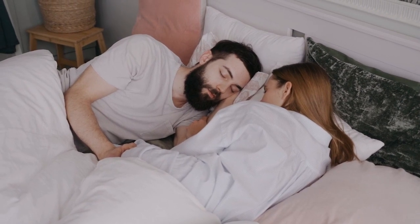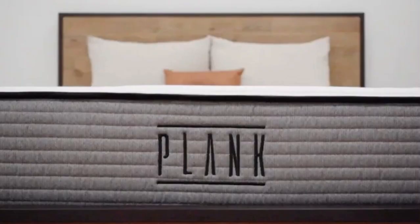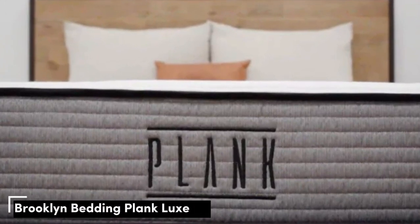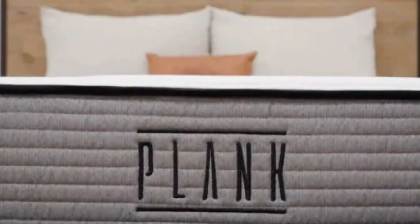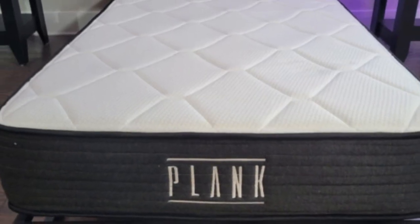Let's start in this video: Top 5 Best Firm Mattresses. Number 1: The Plank Firm Luxe, also known as the Plank Luxe Hybrid, is a flippable mattress with a firm 7 feel on one side and an extra firm 9 feel on the other.